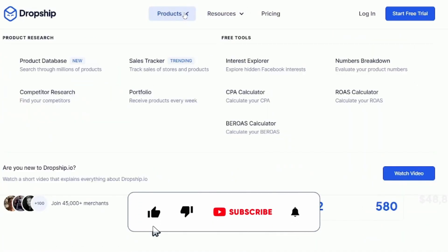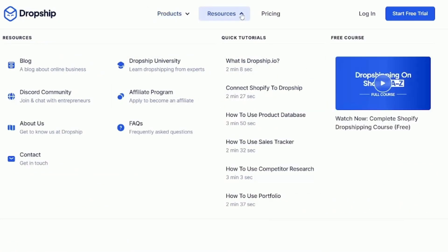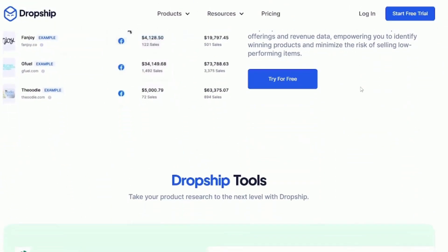Each plan comes with unlimited access to a comprehensive product database, competitor research, store and product tracking, and weekly product drops to give you a competitive edge. Plus, annual subscriptions are available for each plan, offering great savings.